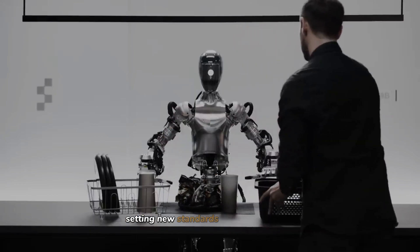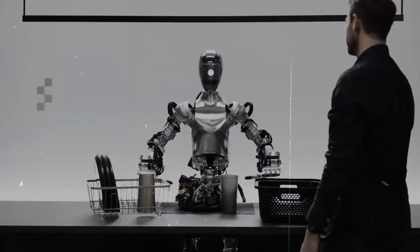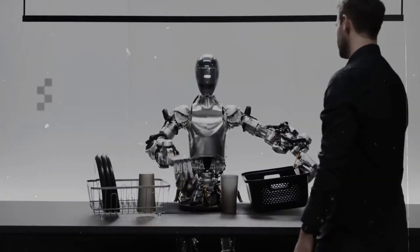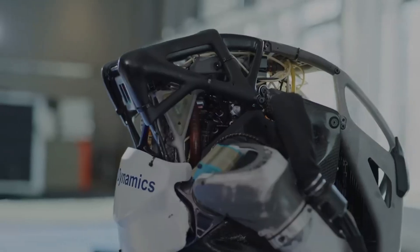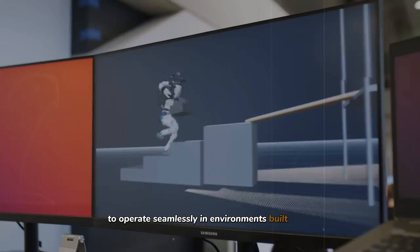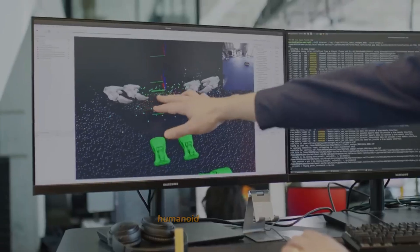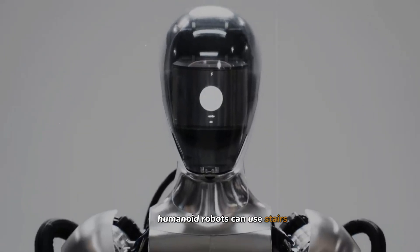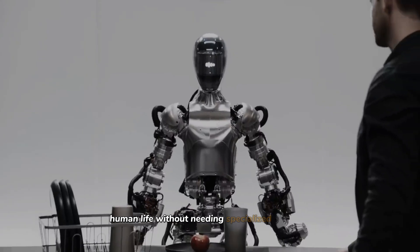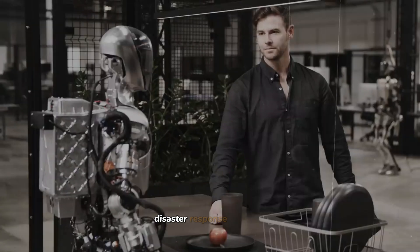With the new Atlas robot setting new standards in mobility and function, it's time to explore what this means for the future. Why does Boston Dynamics focus on humanoid robots, and what are the potential impacts and considerations? Humanoid robots like Atlas are designed primarily to operate seamlessly in environments built for humans. Unlike wheeled robots or those with less conventional forms, humanoid robots can use stairs, open doors, and navigate the myriad obstacles of daily human life without needing specialized infrastructure. Imagine the possibilities in heavy industry, disaster response, and healthcare.